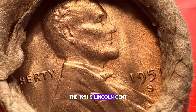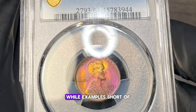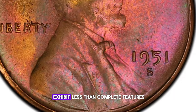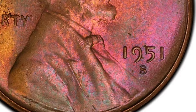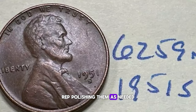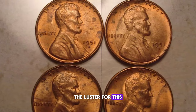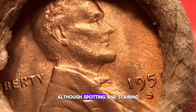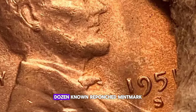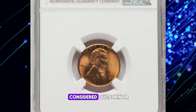The 1951-S Lincoln cent is a gem that often comes with a fascinating history. While examples short of the MS67RD grade are fairly plentiful, many of these coins exhibit less than complete features. This is due to the San Francisco Mint running its dies for extended periods and repolishing them as needed, which resulted in a loss of detail. On the positive side, the luster for this issue is quite good, although spotting and staining are recurring problems. Interestingly, there are over a dozen known repunched mint mark varieties for 1951-S cents, though all are considered quite minor.